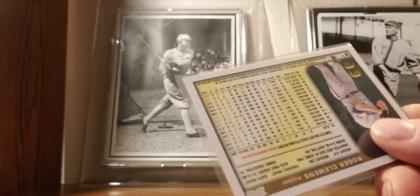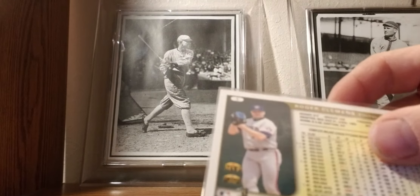1999 Topps: Roger Clemens as a Blue Jay.